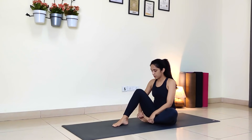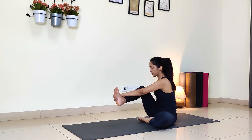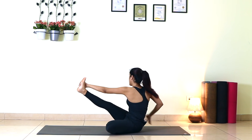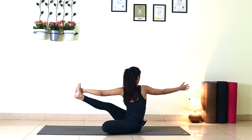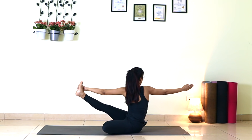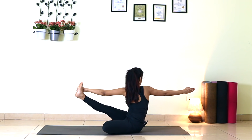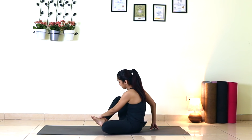Right leg bent. With your left hand, grab the outer edge of your right foot and straighten your right leg. Once comfortable, open your chest to the right side and extend your right arm back. Breathe — one, two, three, four, five. Inhale center, exhale release.